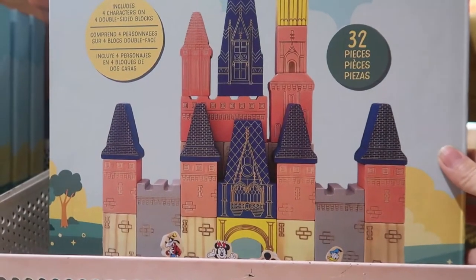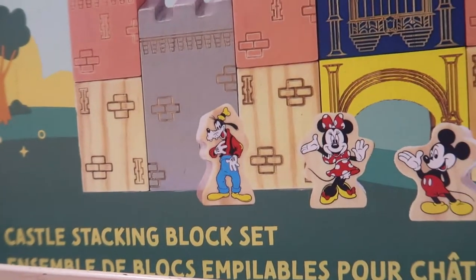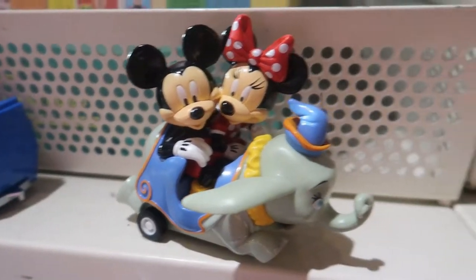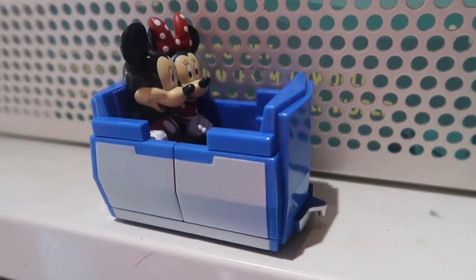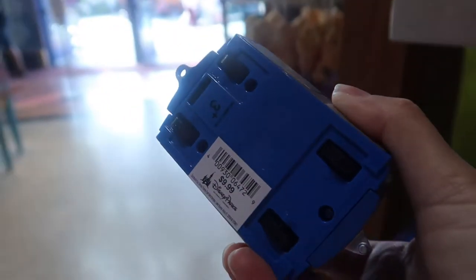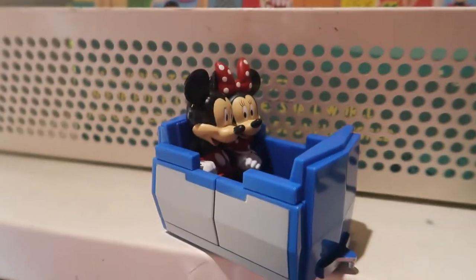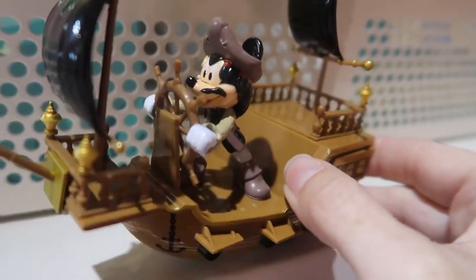Here is the 32-block play set of Cinderella Castle — you have Goofy, Minnie, Mickey, and Donald. The People Mover, Dumbo, and the Train — Stitch on the Train, Mickey and Minnie on Dumbo, Mickey and Minnie on the People Mover. I have to get the People Mover, of course. The little rolly People Mover piece is $9.99. I found another one — Mickey, Pirates of the Caribbean, he's in the ship.